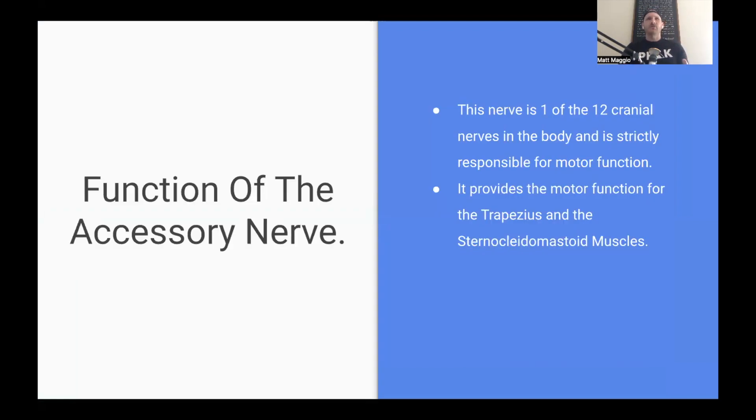The function of the accessory nerve: the accessory nerve is considered a cranial nerve — there are 12 of them that come out through the brain, and only a couple actually go out into the periphery of the body. One of them is the accessory nerve. It is strictly a motor nerve, and its motor action is to move two muscles — two very important muscles in neck function, stability, and overall motion: the trap and the sternocleidomastoid, or the SCM. It doesn't do any sensory functions, just moves these two very big, important muscles in the neck.